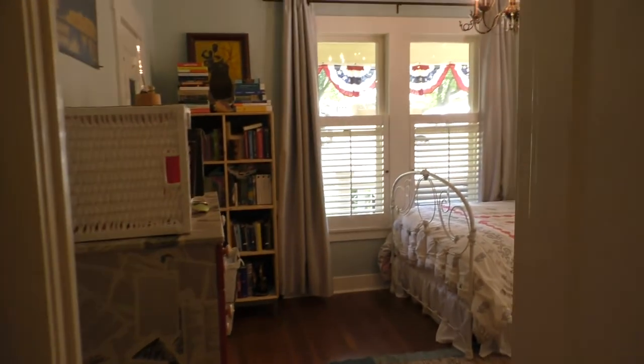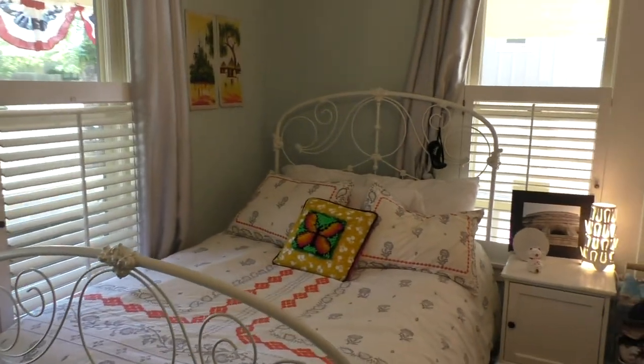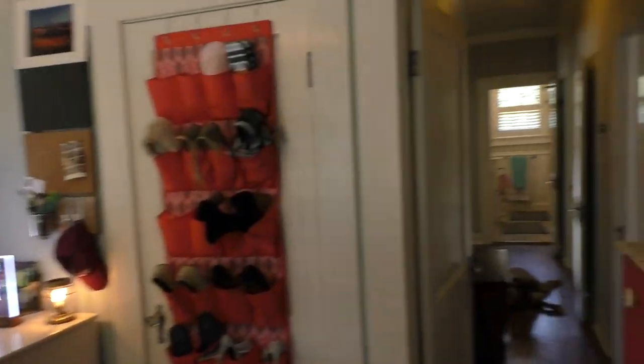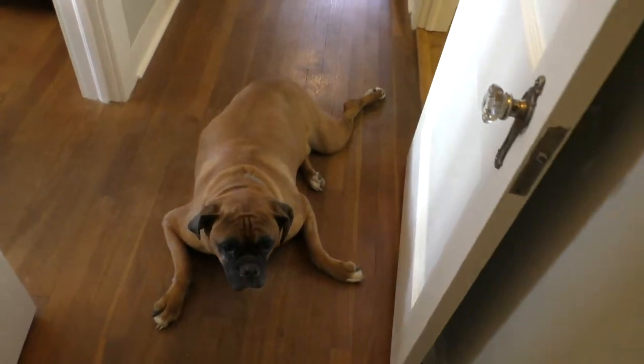So this is a bedroom just right off of the front door. I'm not sure about this guy's name, but he seems a little fat — too fat to bother getting up for us.